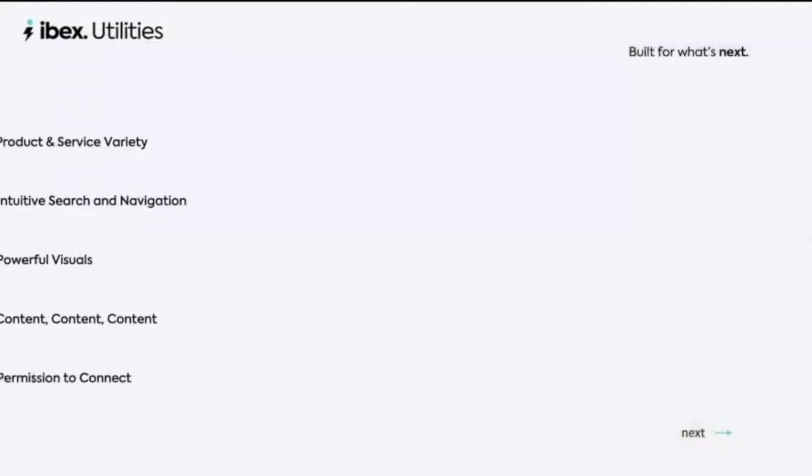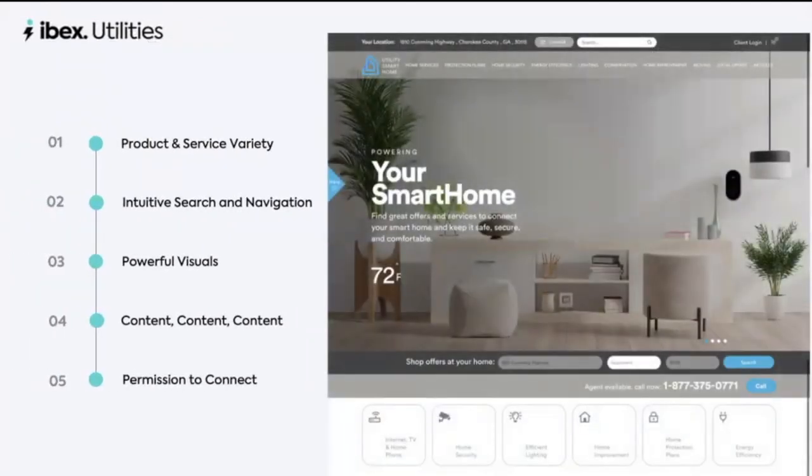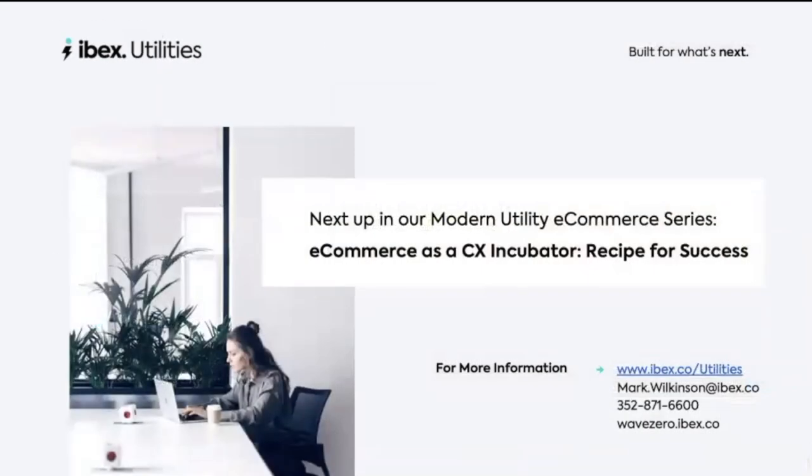We hope you found something useful from this session that addresses some of the big questions we heard from utility partners and contacts at CS Week this year. Spend some time with your current marketplace and be sure that you're satisfied with your offer catalog and that your customers have the navigation tools they need to find what they want easily and effectively. Check your site for the powerful images that customers expect and examine your content to be sure it supports customers all along their shopping and buying journeys. Finally, be certain your customer marketplace offers multiple invitations to customers that gives you permission to recontact so that your marketing team can drive increased traffic and more sales. And if anything comes up short, please give us a call — IBEX is always happy to help. Check out UtilitySmartHome.com to learn more. My name again is Mark Wilkinson and I thank you all for joining us today. Please join us next time when we talk about e-commerce as a CX incubator for utilities and digital innovation. To get an alert whenever we drop new content, please visit wavezero.ibex.co and click the button to subscribe. We hope you have a great day.